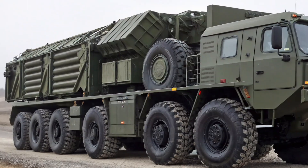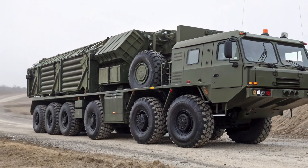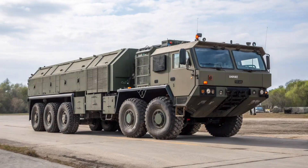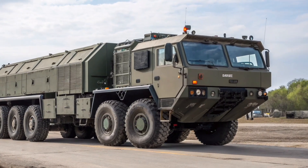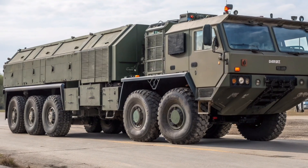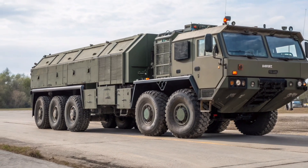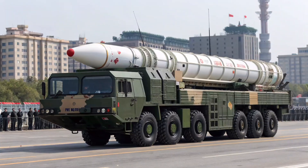Visually, the vehicle is notable for its bulky frame, a large cabin that accommodates up to six crew members, and a distinctively raised roof to fit the DF-26 missile canister. Its dimensions and structure are specifically engineered to handle the weight and length of the missile, which has an estimated range of 3,000 to 5,000 kilometers, depending on the warhead.